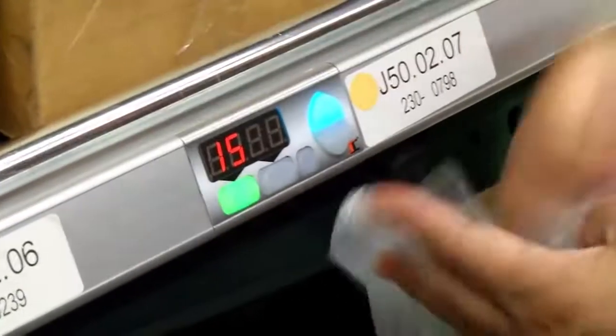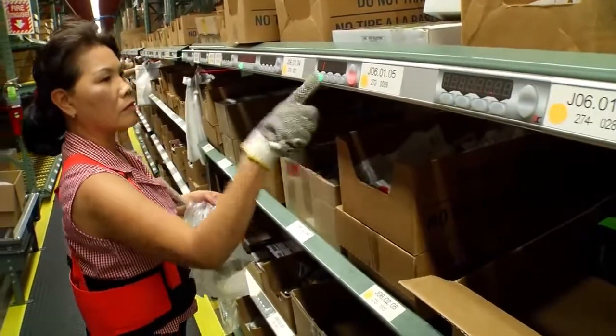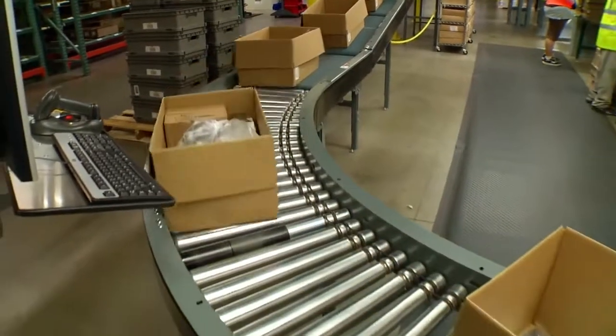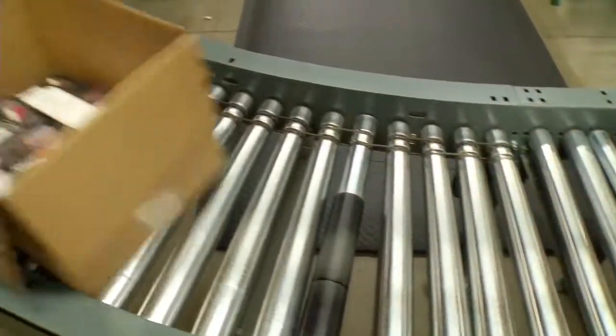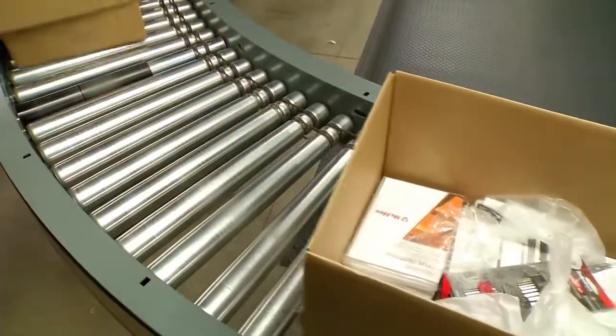The pullers have a much easier light to interact with — all the information they need is right at the light at the pick-face. The implementation of the MDR conveyor provided a much more quiet environment within the pick module and provided energy efficiencies, as it only runs when a box is traveling across the conveyor.